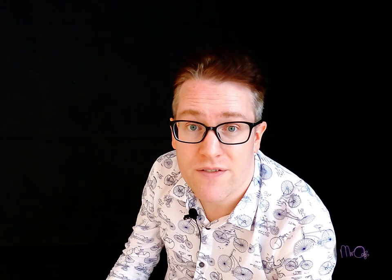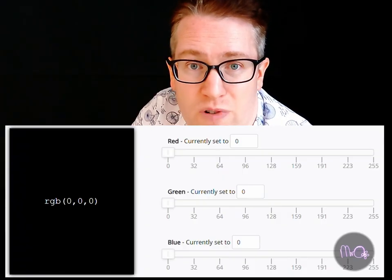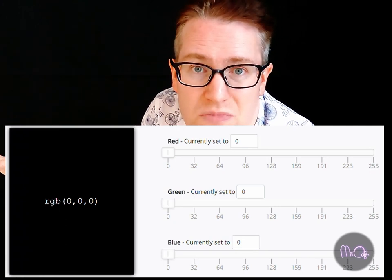Colours can be written as numbers. Every colour on a computer screen or a phone screen can be produced by mixing red, green and blue. The number of levels of red, green and blue is 256. It starts from zero, goes up to 255. So black is 0 red, 0 green, 0 blue — no colours to show.